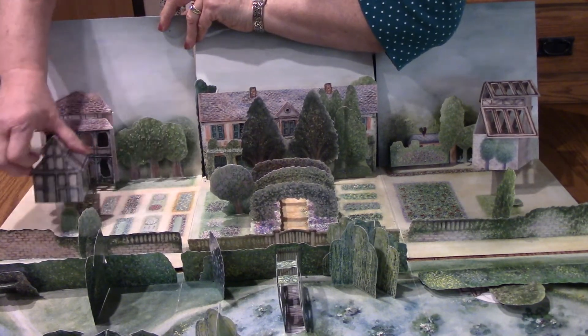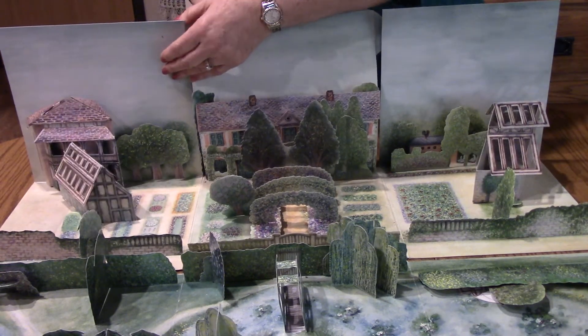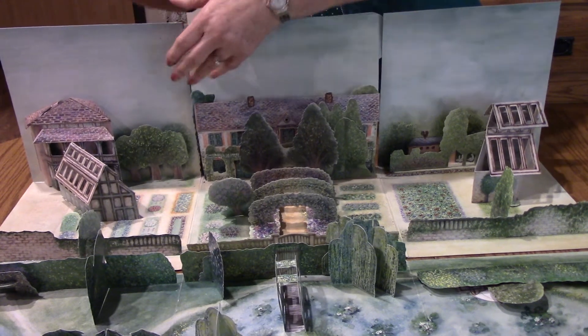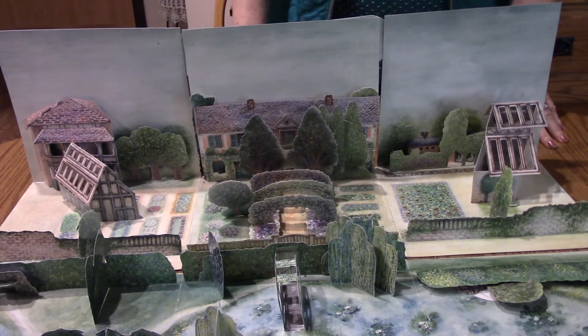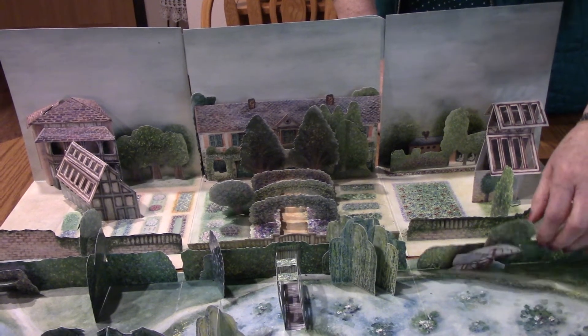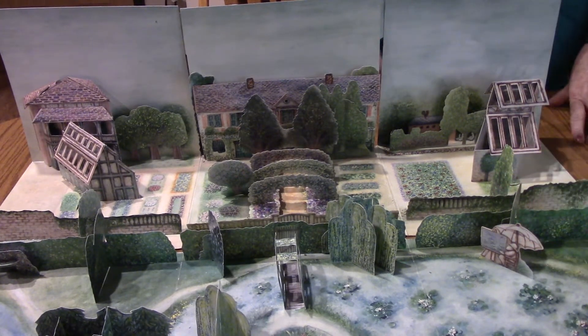Stand up house. There we go. So I'm going to turn this back thing so this will all stand up. And there's his garden. Now we've got to find Claude Monet. I think he's hiding right here. There he is with his easel. So this is Claude Monet's garden.